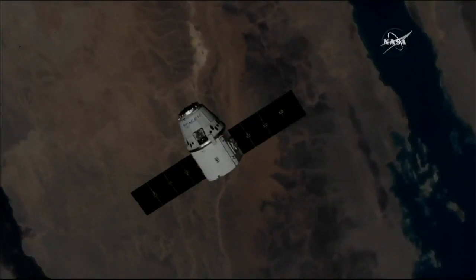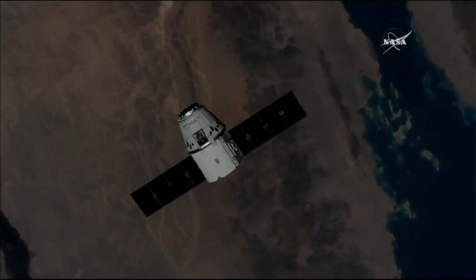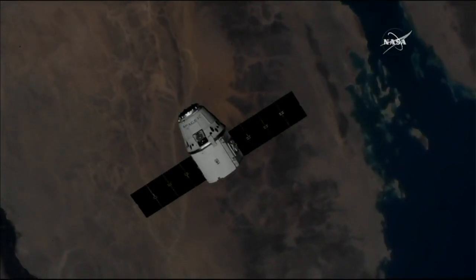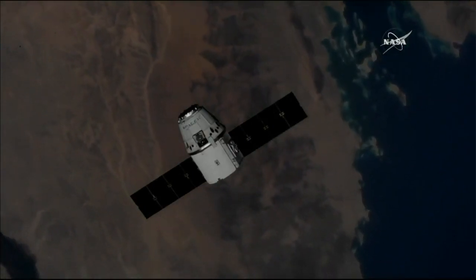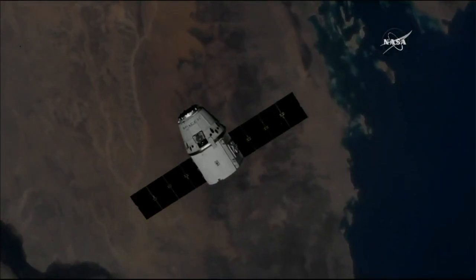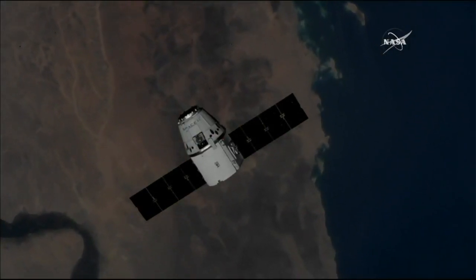Dragon continuing to close in, now a little under 60 meters away, still getting some pretty great views. Right now they're flying over Egypt, about to make a pass over the Red Sea, then over Yemen and the eastern coast of Somalia, heading out over the Arabian Sea.